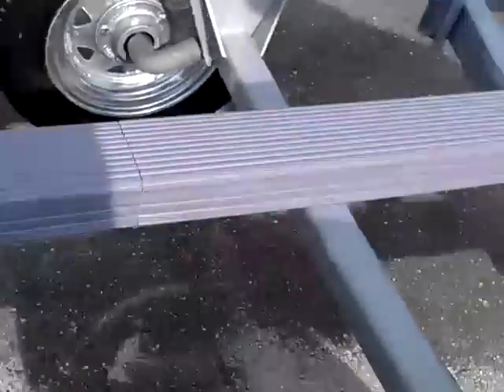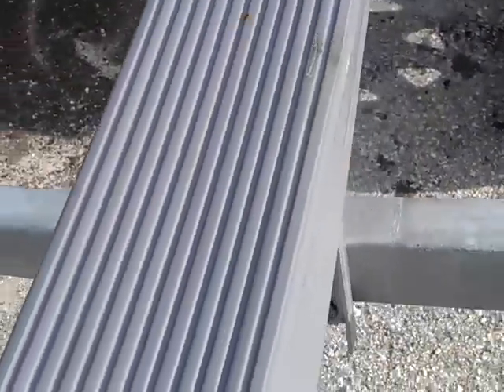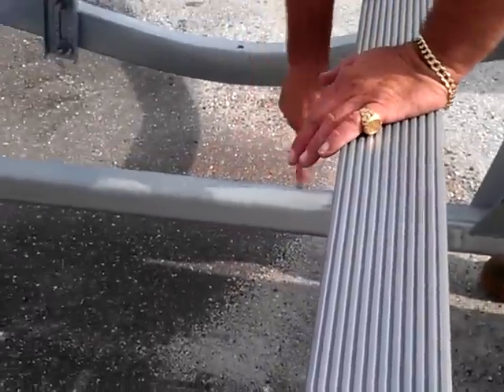Complete with plastic fenders. Standard options on these trailers are plastic bunk slides, and on the 16 foot and up, torsion axles.